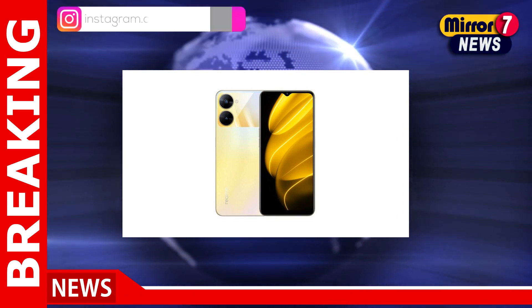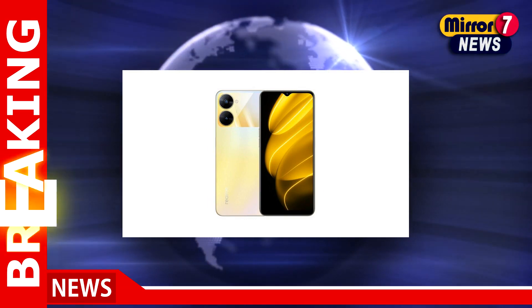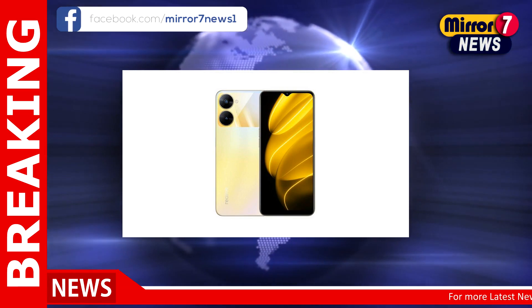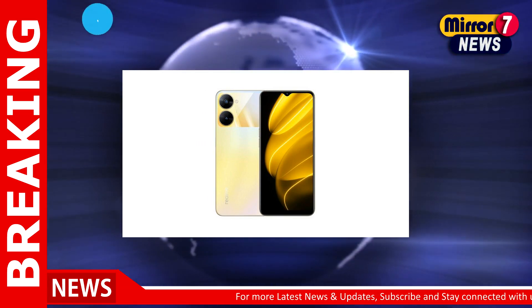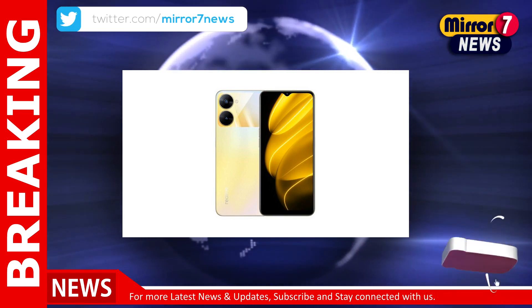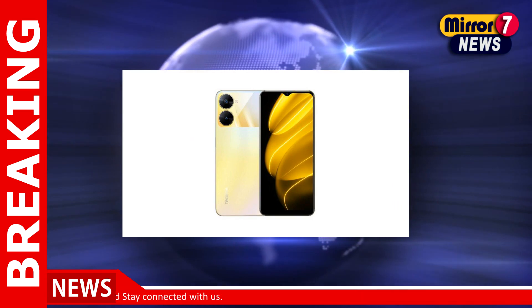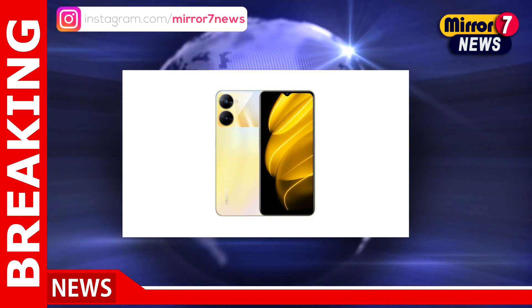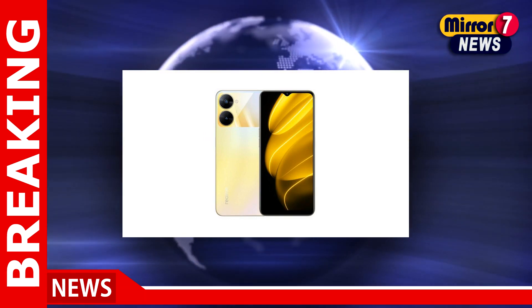In the camera department, these Realme smartphones get a dual rear camera setup, including a 13MP main camera and an 8MP ultra-wide sensor. The handsets also sport a 5MP selfie camera on the front. The Realme V30 and Realme V30T are equipped with a 5000 mAh battery, which is set to last for up to 20 hours of video playback.